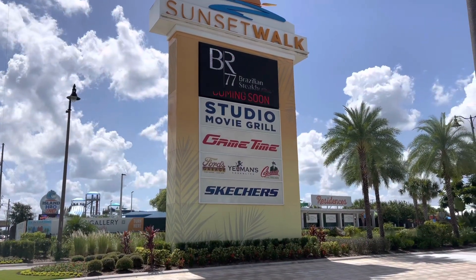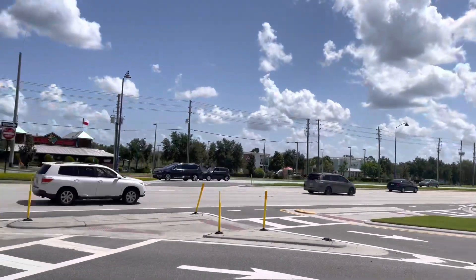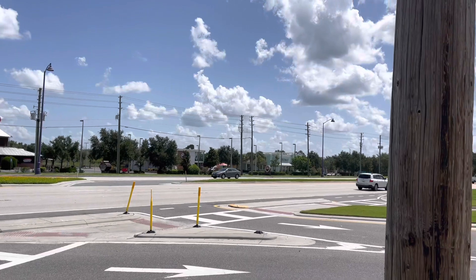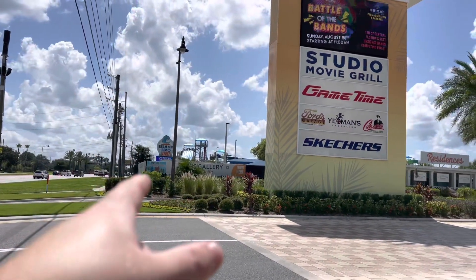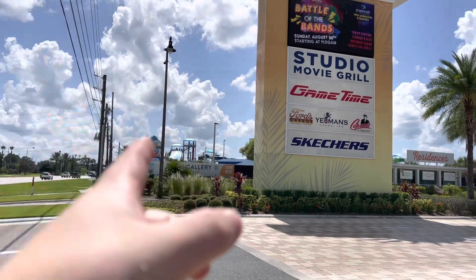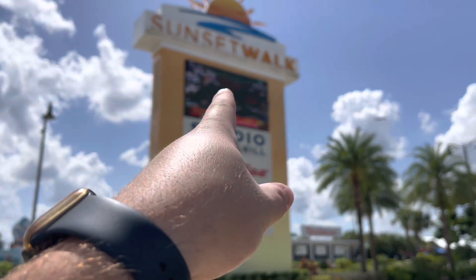If you're wondering where this is, it's off of Highway 192, Isle Bronson West. You have a Texas Roadhouse right there, Pollo Tropical, Panda Express, and also Island H2O Live — I think that's Margaritaville's water park. It's gonna be pretty fun, guys. So, Sunset Walk — and we've got a car and truck show coming up!